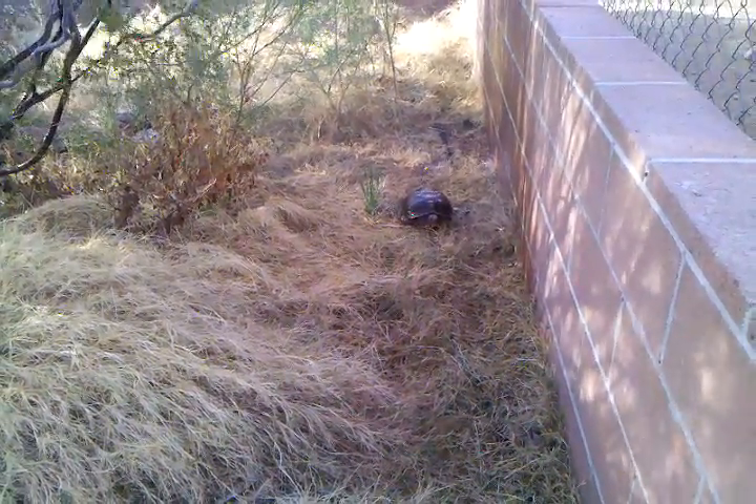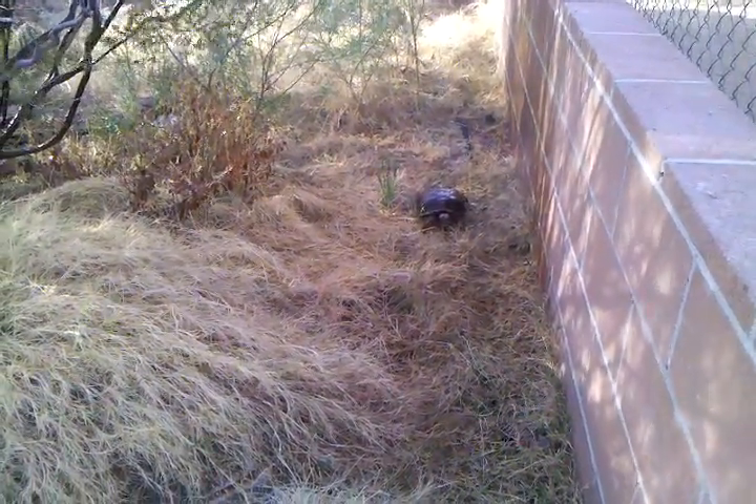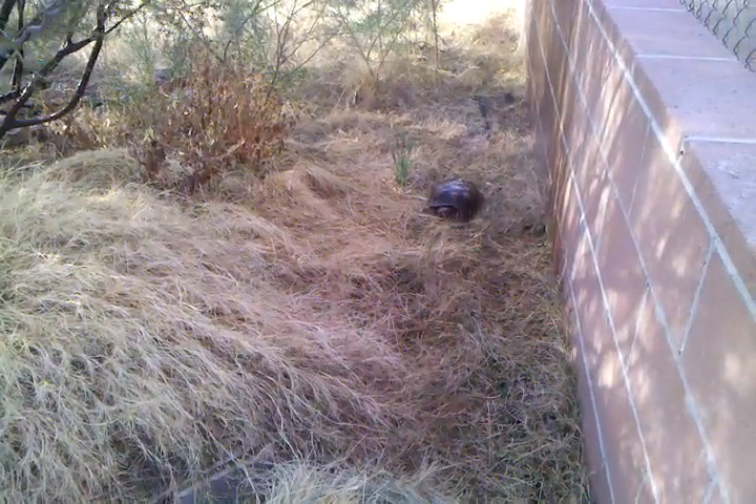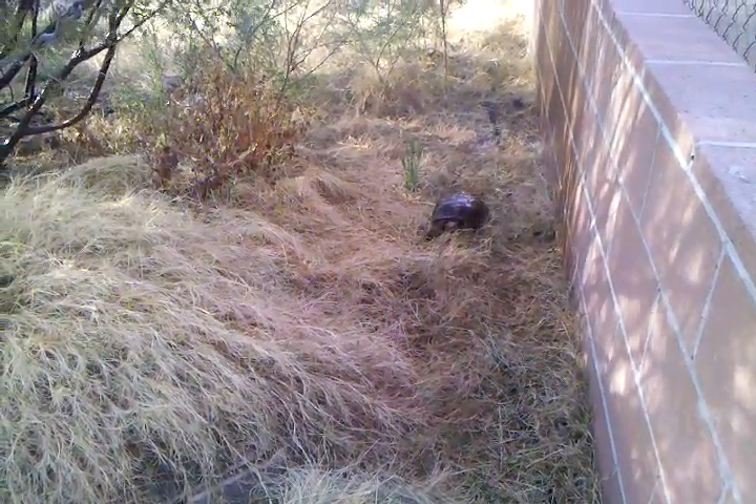This is why they say tortoises move slow. This is Lana, who got up about an hour ago for the first time for the spring. She has been wandering around a little bit, just got out of the water dish, and now she is very slowly making her way back to her burrow.